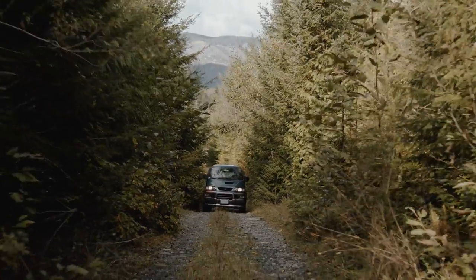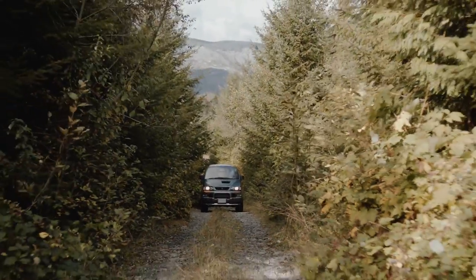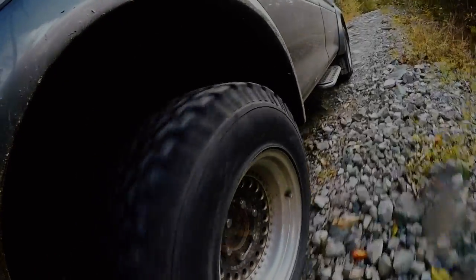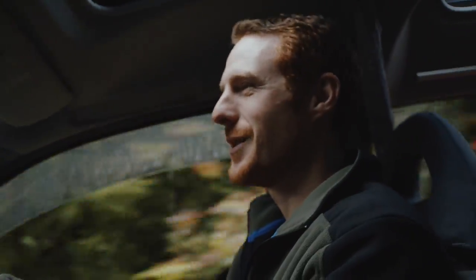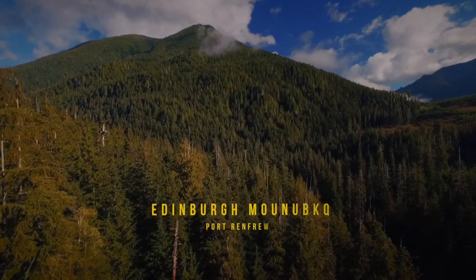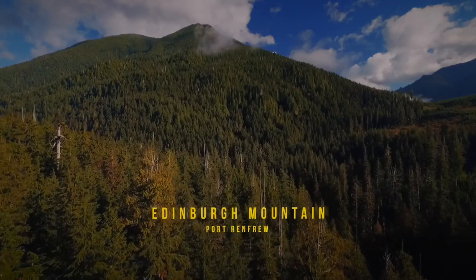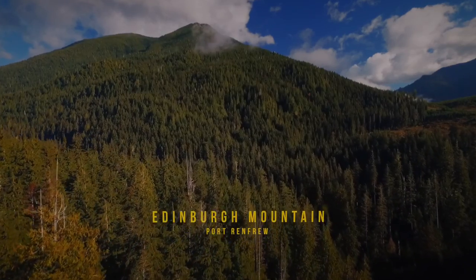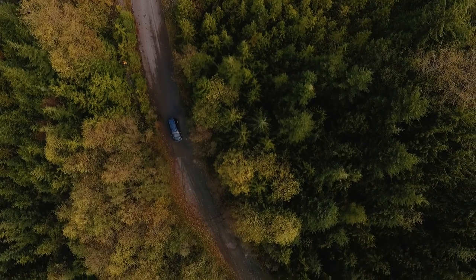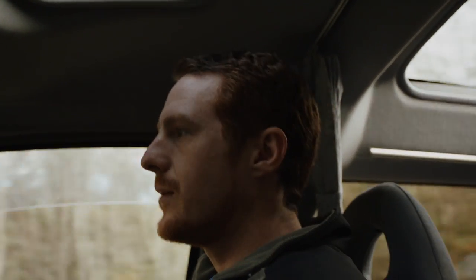Never-ending bumps. Sometimes on these roads I feel like the car is going to do that Flintstones scene where every part just falls away and you're left sitting on the road holding the steering wheel. Edinburgh Mountain is pretty much the largest contiguous tract of old-growth forests left on southern Vancouver Island outside of a park. We're about half an hour from Port Renfrew.